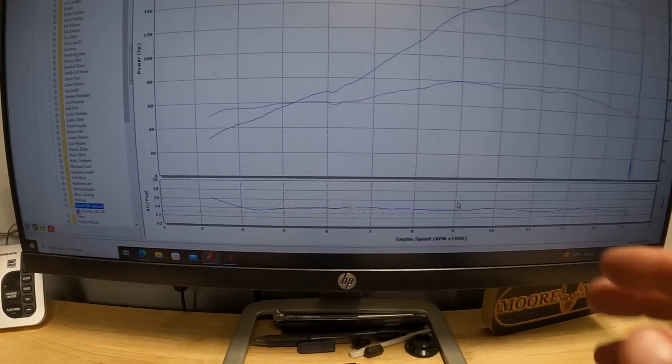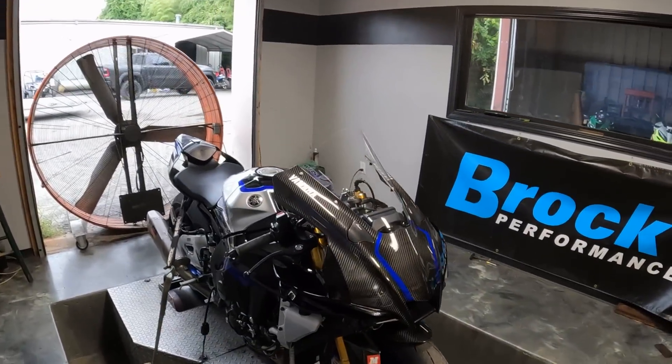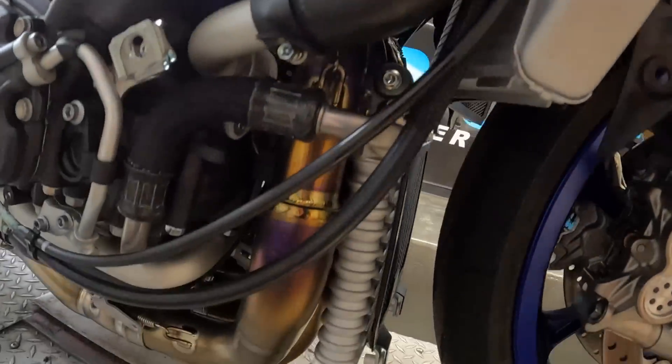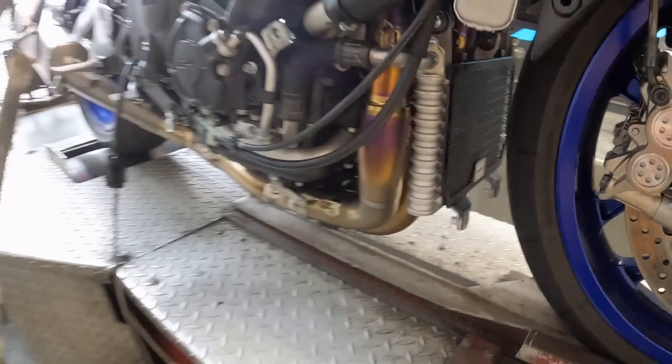Our air fuel ratio - the bike is lean, but our throttle plates are not going wide open, so we're going to fix all that. The ECU is flashing now. I wanted to take a second to show you what the headers are starting to look like - we're starting to get some gold, a little bit of blue and purple here and there. We're going to change all that here in just a second once we put a little fire in the hole.